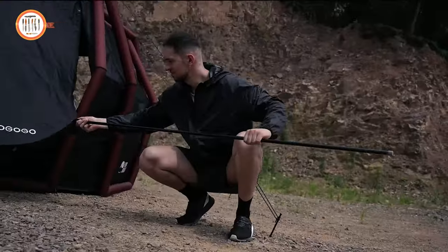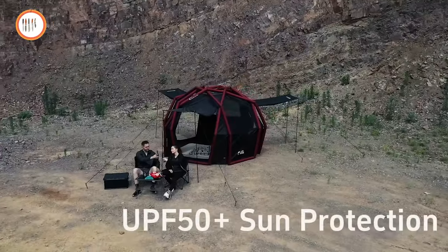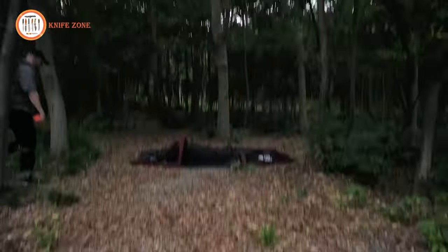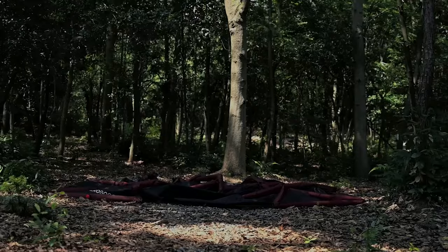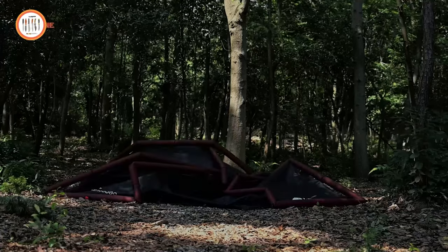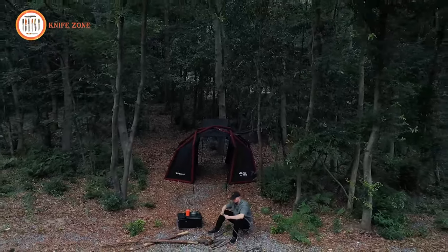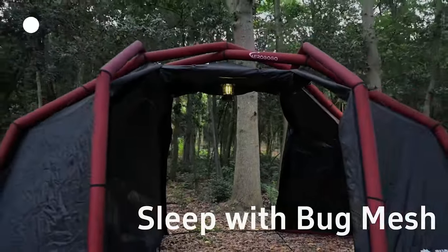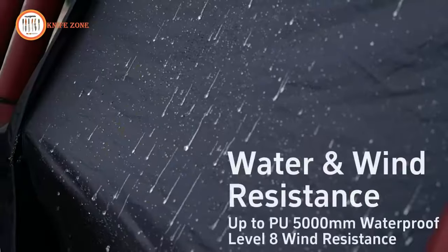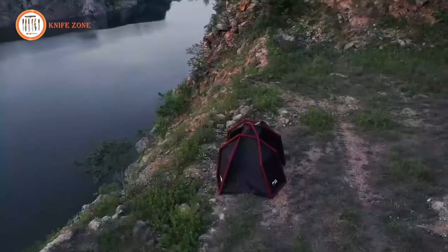Crafted from durable and flame-resistant Oxford 150D material, these tents are built to withstand whatever mother nature throws your way. Rain? No problem — they are waterproof up to 5,000 millimeters. Sun? You're covered with SPF 50 plus protection, ensuring your comfort and safety during your outdoor adventures. With Aragogo's Aerotents, you not only get a hassle-free and quick setup, but also a durable and versatile camping solution that can adapt to various conditions. Say goodbye to traditional camping headaches and hello to a more enjoyable and comfortable outdoor experience.